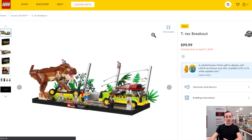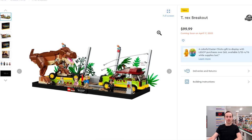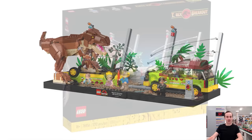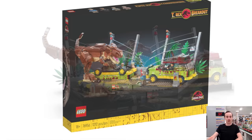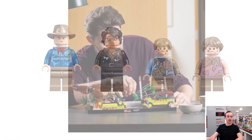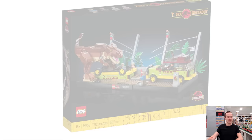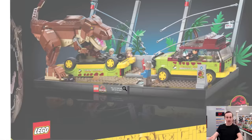There's a ton of new Jurassic Park and Jurassic World content. The T-Rex Breakout comes out April 17th for $100 — you get a large brick-built T-Rex that likely has some Technic in the core, along with Ford Explorers from the original Jurassic Park and an electric fence. It has 1,212 pieces, comes in 18+ packaging, and includes a quote tile reading 'Boy do I ever hate being right all the time' — that's Dr. Ian Malcolm.